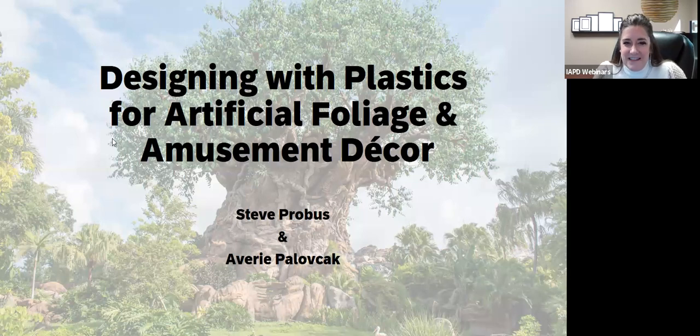Welcome to today's webinar: Designing with Plastics for Artificial Foliage. My name is Courtney Carr and I'm your moderator for today's presentation. If you have any questions during this presentation, in the Zoom control panel at the bottom of the screen you'll see a Q&A box. All questions submitted will be addressed at the end. A recording and presentation slides will be provided in a follow-up email, and a survey link at the end will also allow you to download the slides.